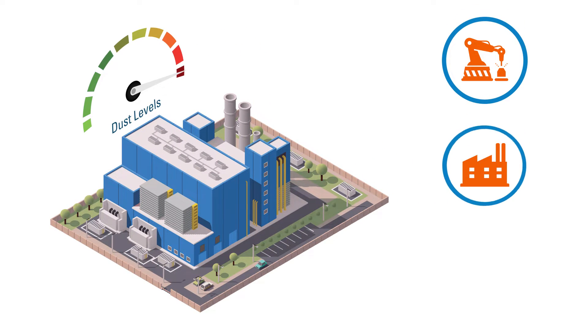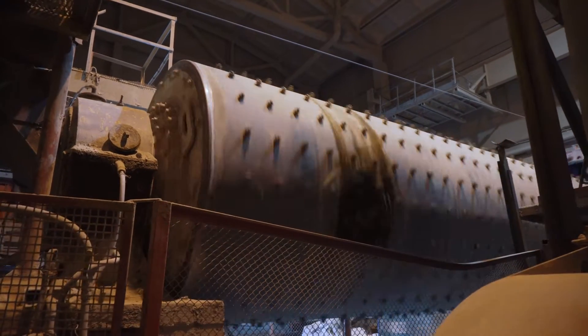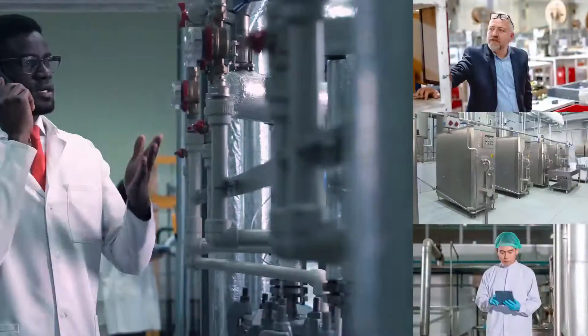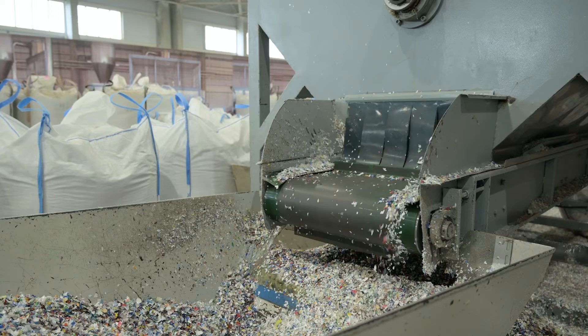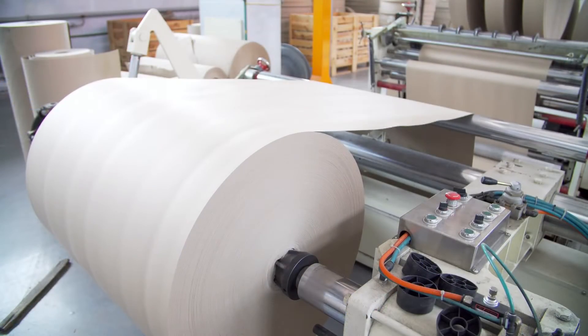Putting your equipment, facility, and people at risk. Naturally, you want to prevent it from compromising machinery or process performance and air quality in your facility. But instead of disrupting your production activities by spending hours cleaning a clogged dust collection system, what if you had an easy-to-maintain dust control solution specifically designed to handle challenging dust?